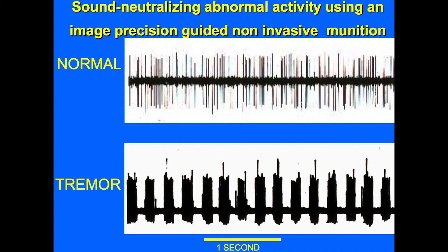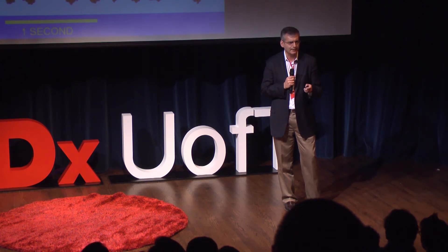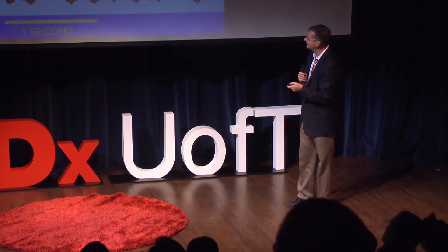The normal firing of these neurons should be in a very random way, but in patients with tremor, these neurons are firing in clusters. Our job is to seek out these troublemakers in the thalamus — there are about 25,000 of them causing tremor in your hand — and tell them to stop firing in this abnormal way, to go back to firing normally or not fire at all. What we decided to do is use sound waves through the skull to focus on these cells and basically destroy them using sound waves.